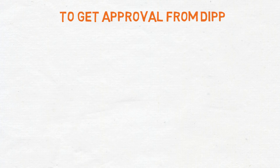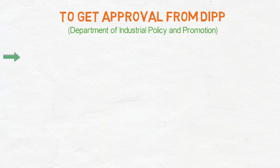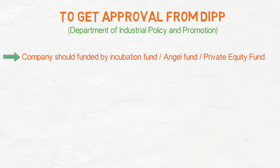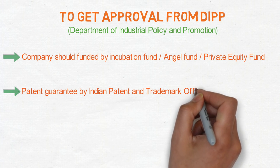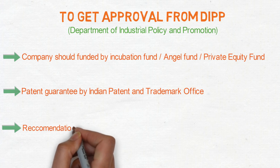To get approval from DIPP, your firm should be funded by an incubation fund, angel fund, or private equity fund. The firm should have a patent guaranteed by the Indian Patent and Trademark Office, and it must have a recommendation letter from an incubation fund.